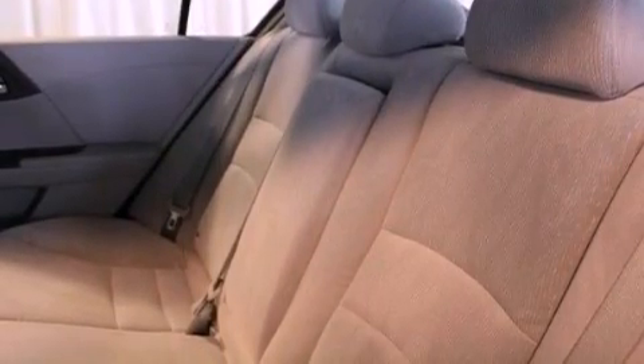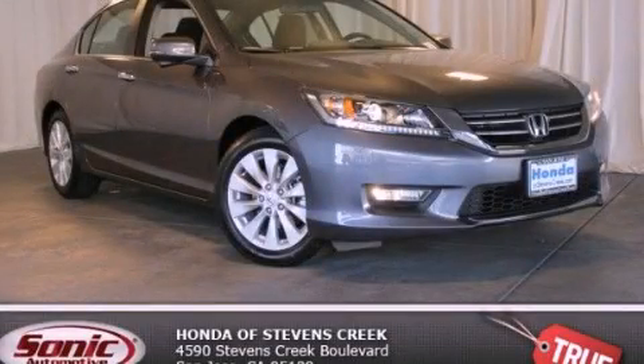With an EPA estimated rating of 36 miles per gallon on the highway, it's easy to see how you can save. Contact us today and schedule your opportunity to see this vehicle in person.